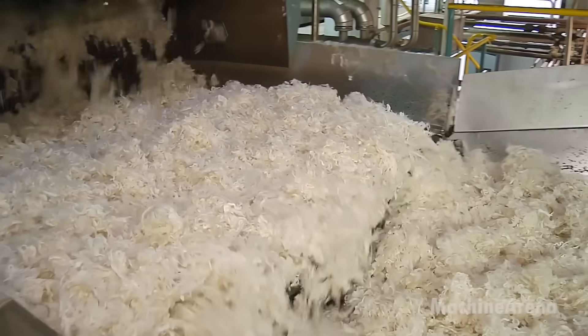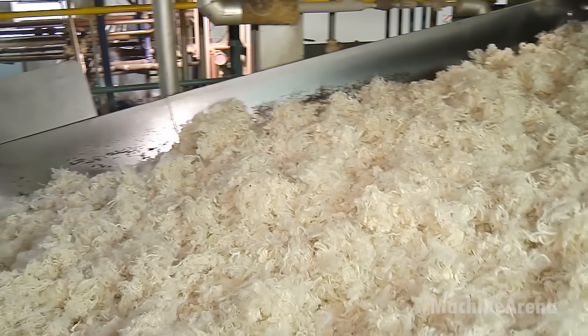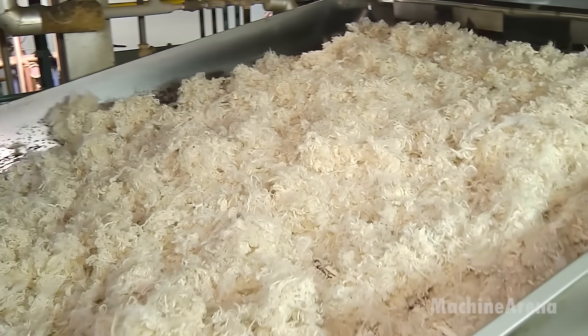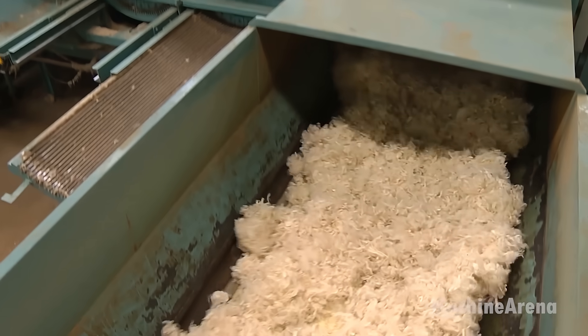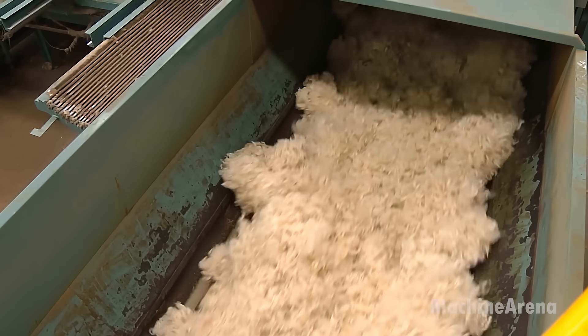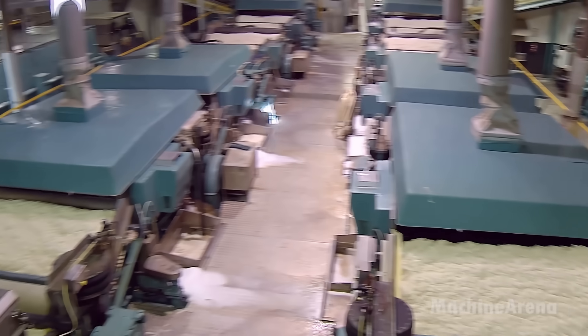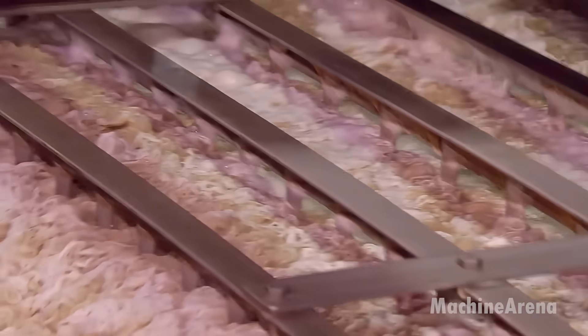The fleece undergoes skirting and grading, where unwanted contaminants like dirt, grease, and coarse fibers are removed. It is then scoured — a thorough washing process using biodegradable detergents to eliminate natural oils, lanolin, dirt, and impurities. After drying, the clean fleece moves to carding, where machines align the fibers into a soft, continuous web, removing any remaining debris and tangles.